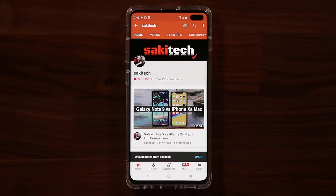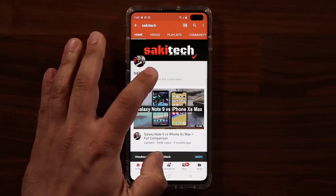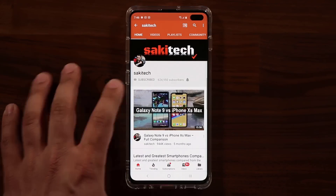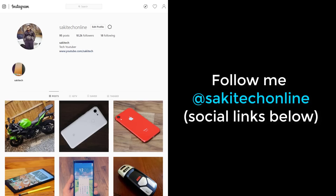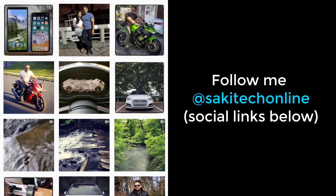If you found this video useful, make sure to subscribe to Saki Tech by clicking that button and also click the bell icon to get notified every time a new video is uploaded. If you use Twitter, Instagram, or Facebook, you can follow me at Saki Tech online to get the latest updates as well.